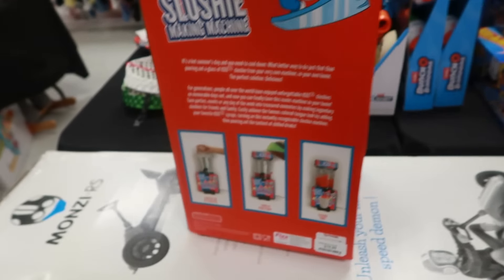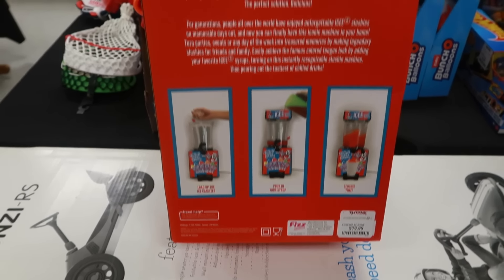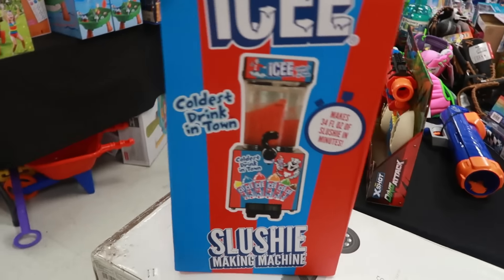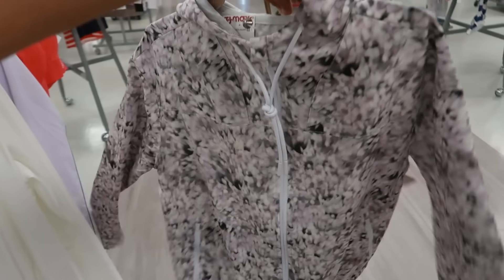Let me see — load up the ice canister, pour in your syrup — slushy time! This is $80. That's pretty cool though. Just a little jacket right here for $30 — you get the little shorts with it. I thought that was a cute little workout set.